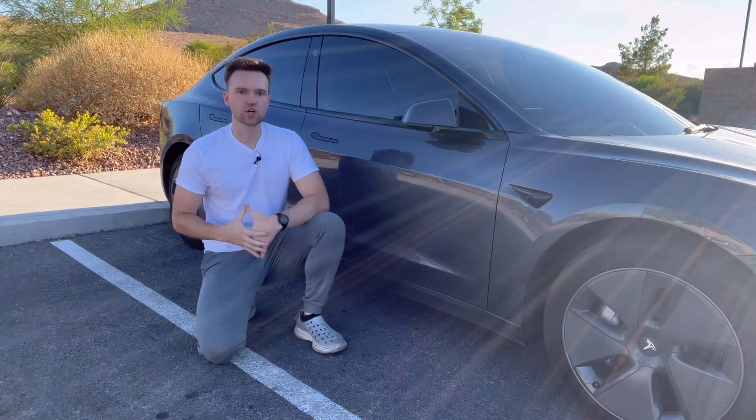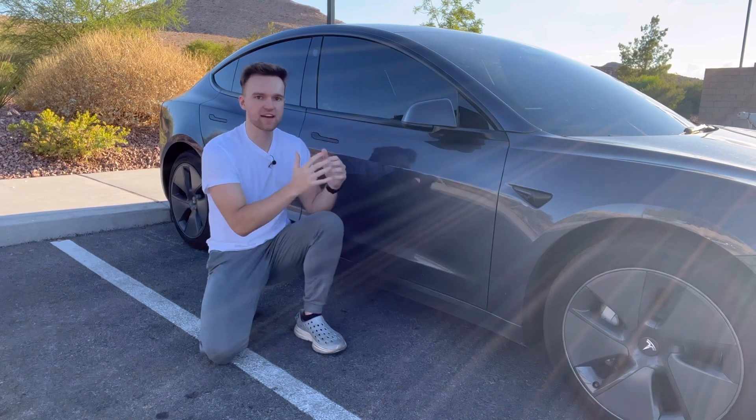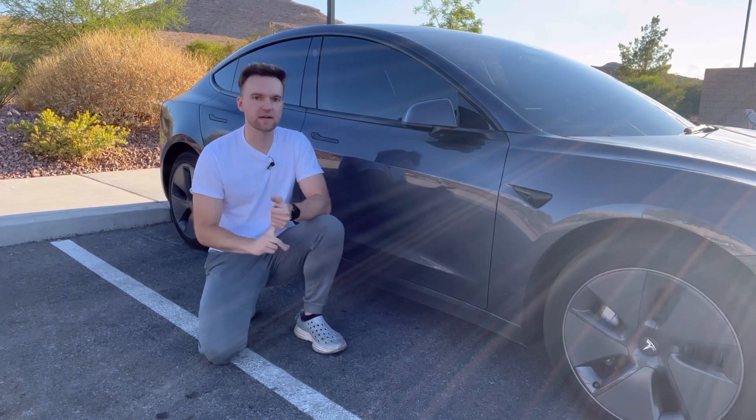The reason I can't just charge my car to 100% and look at the mileage is because that is a rated mileage estimate, meaning it's based on how I drive and how many miles I would get based on my driving style on a full charge — it's not the EPA estimated range that Tesla uses when they sell new cars.